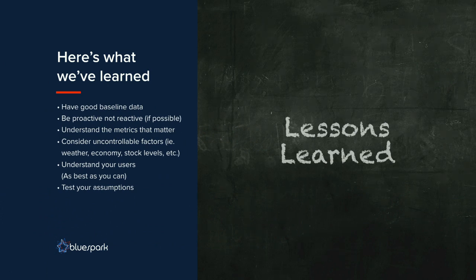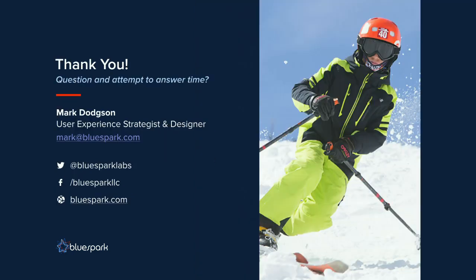Here's what we've learned: Have good baseline data — we didn't have ideal baseline data, but we've gone back to make sure we get that. Be proactive, not reactive, if possible. Understand the metrics that matter to your particular project. Consider external factors — in our case it was weather, marketing efforts, and low stock. And definitely test your assumptions. Thank you for your time — I'm open to questions.